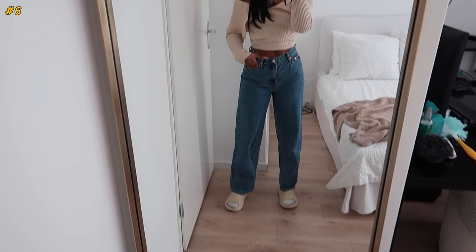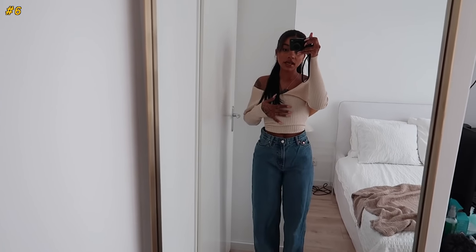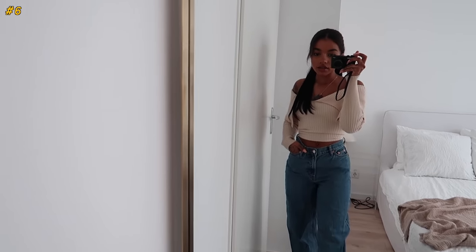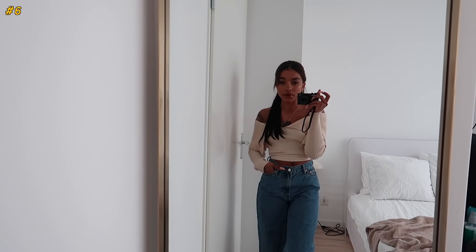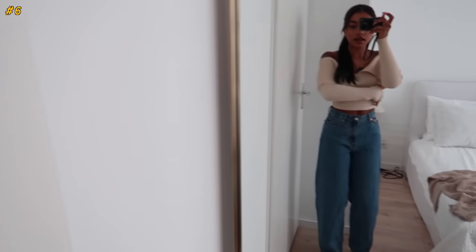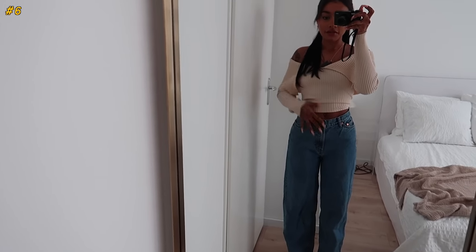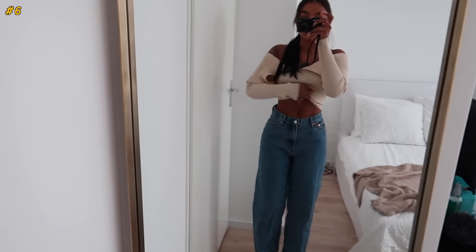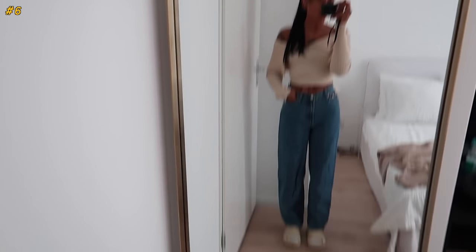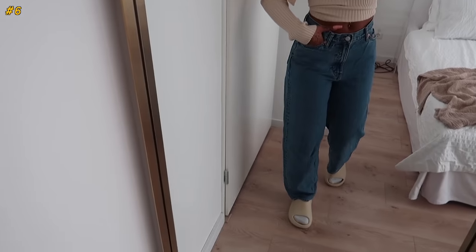This is the exact same pair of baggy jeans but in a blue wash. This one fits me nicer even wearing it more high-waisted — I'm not sure why but they just look better on me. The waist is still kind of big but they fall onto my hips pretty nicely. This is just a beautiful wash — a perfect fall and winter denim tone. Both pairs are from Weekday.